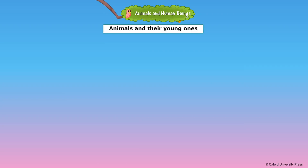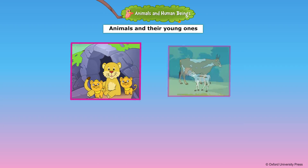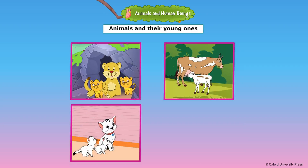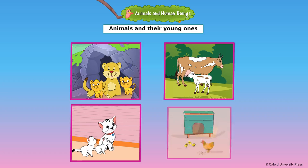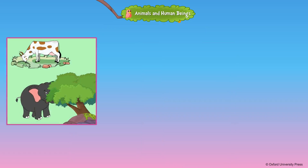Animals reproduce and take care of their young ones. The young one of a lion is a cub. The young one of a cow is a calf. The young one of a cat is a kitten. The young one of a hen is a chick.